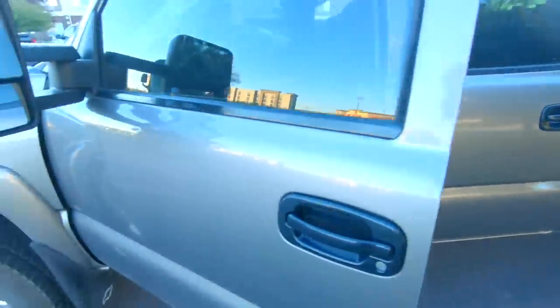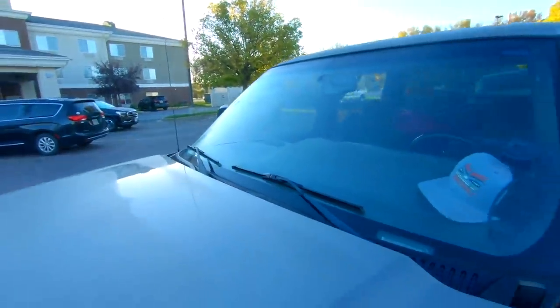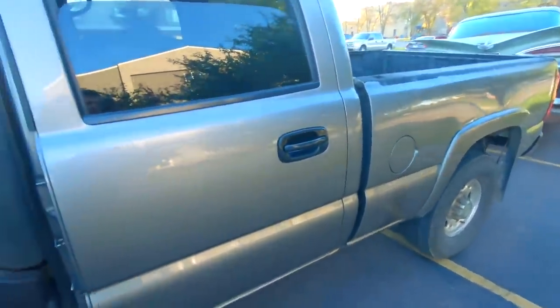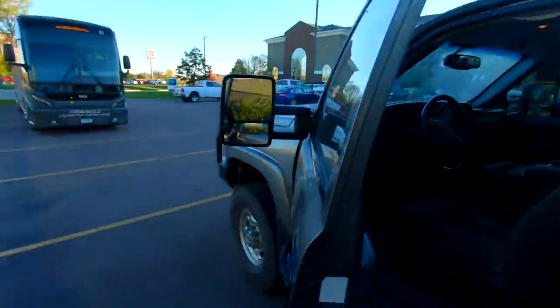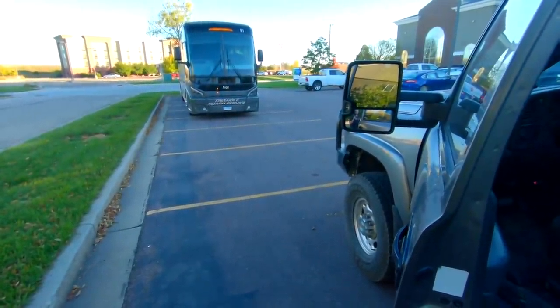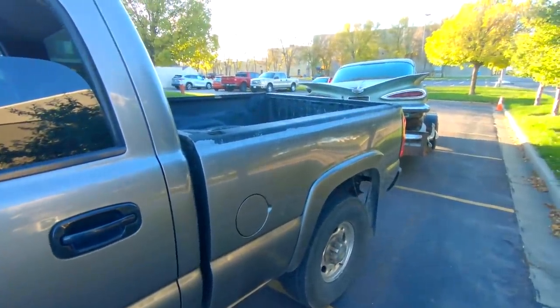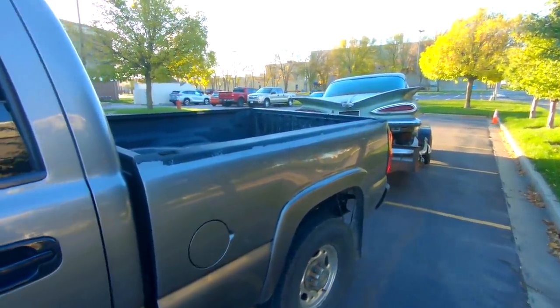Morning two of the journey and we officially have frost on the windshield. You know what that means — winter is coming. Real nice hotel, Holiday Inn. South Dakota State University — girls soccer team, I believe, or basketball team, some kind of sports were here. But let's head home now. Four and a half hours drive and we're back to the promised land — good old Iowa.